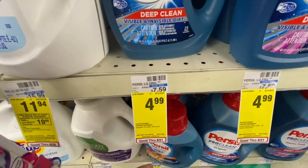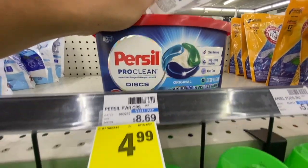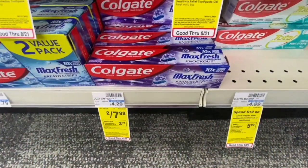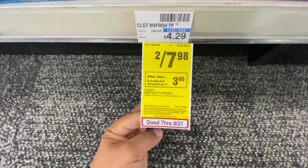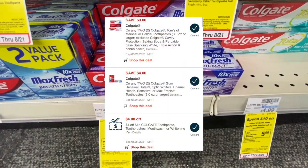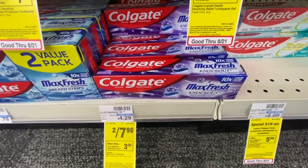I'm picking up one Persil at $4.99 using a $2 off one manufacturing coupon from this week's Save inserts, and one Persil Discs at $4.99 using another $2 off one from the Save inserts. Then I'm doing the Colgate deal again: four toothpastes at two for $7.98, buy two get a $3 Extra Buck back, limit of two. I have a $4 off two digital, a $3 off two digital, a $4 off $15 Colgate CRT, and a $2 off one Colgate toothpaste digital manufacturing coupon.